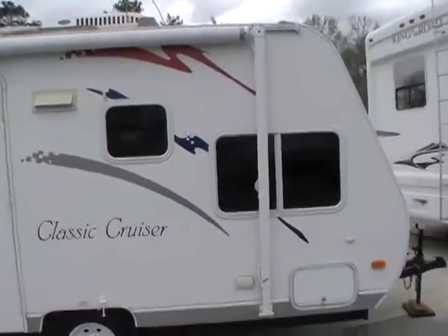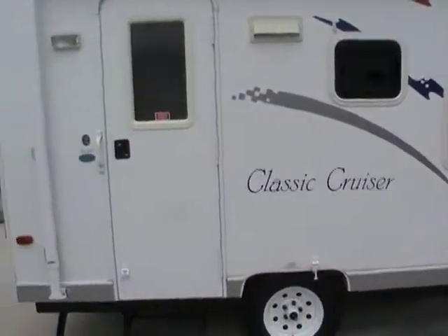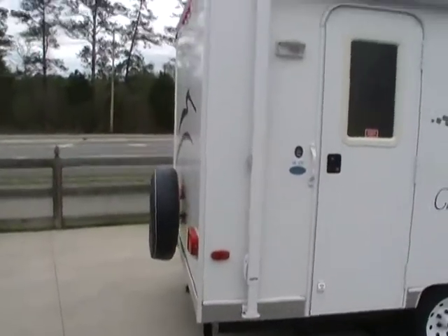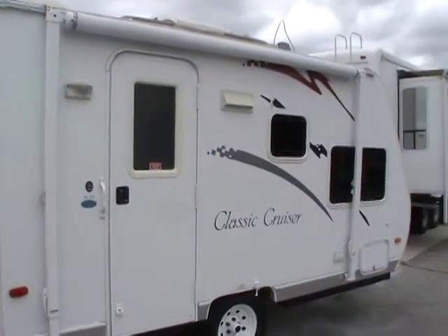Very, very lightweight, only weighs 2,080 pounds. As a matter of fact, that's lighter than most pop-up campers. So you can virtually tow this little camper with just about anything.